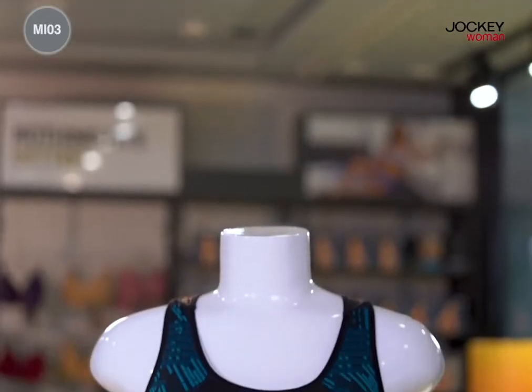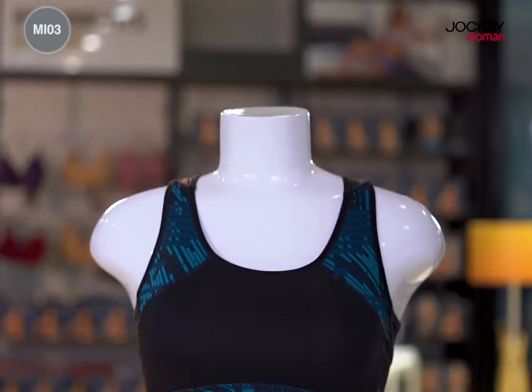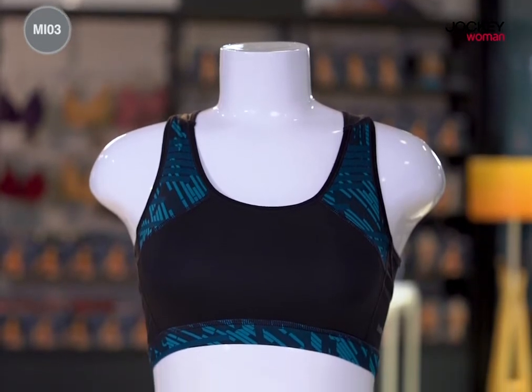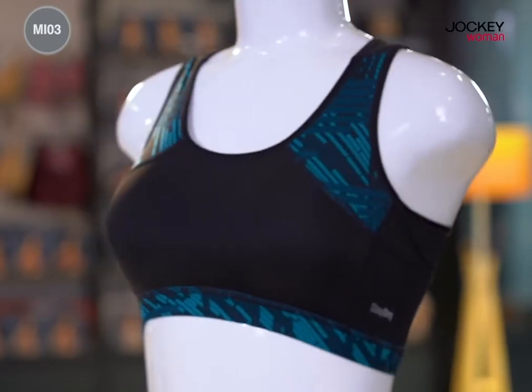Looking for a bra that is a comfortable partner for your workout? A bra that provides good fit and support while you pull off those crunches? Your search is over. Presenting the Jockey Women's Sports Bra from the Move Collection.